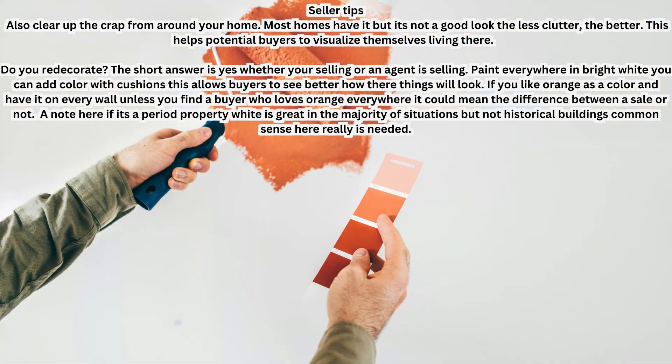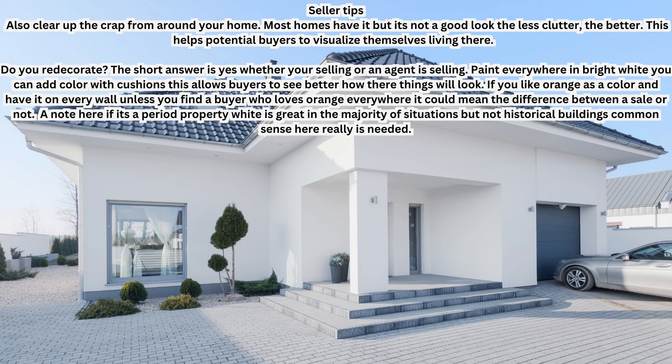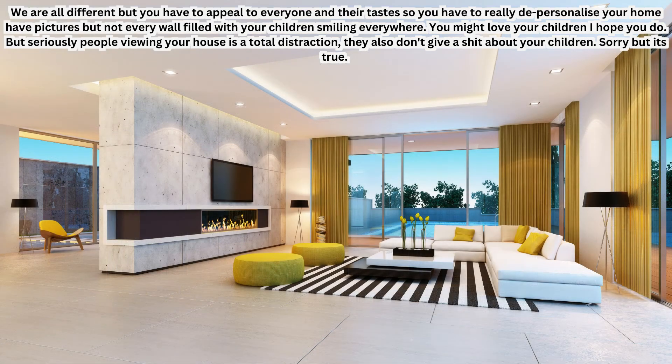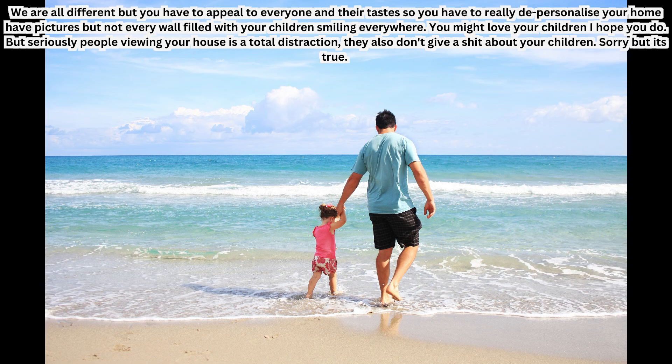If you love orange and have it on every wall, unless you find a buyer who also loves orange everywhere, it could mean the difference between a sale or not. For period properties, white is great in most situations, but not necessarily for historical buildings — common sense is needed. A freshly painted house really does look so much better when presented to buyers. You also need to depersonalize your home. Have some pictures, but not every wall filled with your children smiling everywhere — it's a total distraction. Buyers don't want to see your holiday snaps all around the house; they want to visualize themselves in your home.